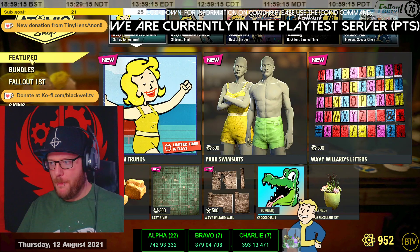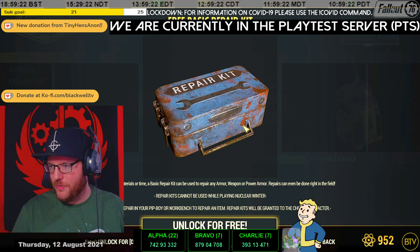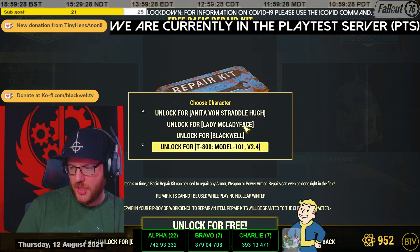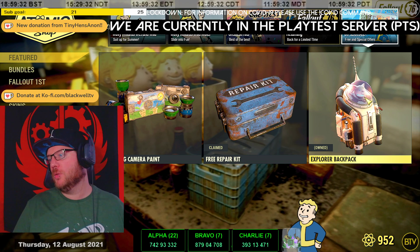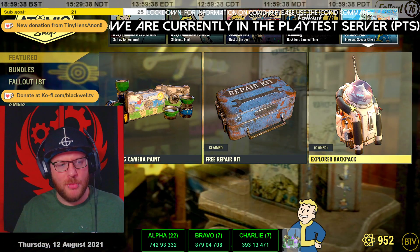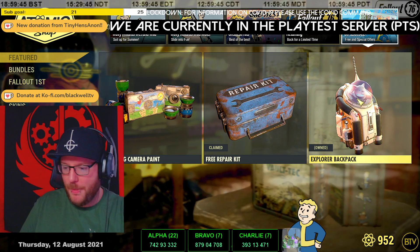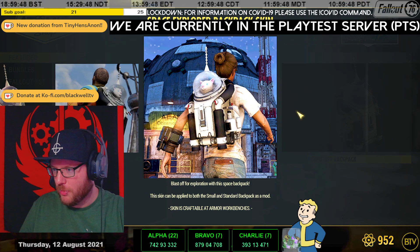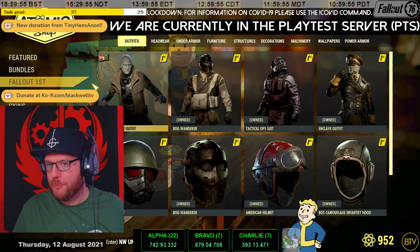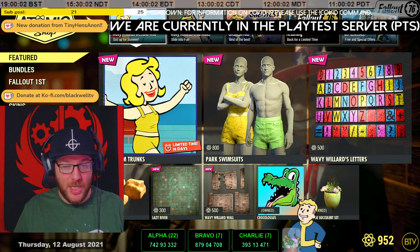We'll start off in the store because normally there's a daily update in the store. We've got the free repair kit — you can put on any of your characters. We will unlock it for tier 100. The Explorer backpack is back — pretty cool, a nice little backpack. That one you've seen with the cheeky little monkey, Jangles. And this is the one with the little cat in there, Mr. Pebbles. We do own this one already. It's adorable — you cat lovers are going to snap this one up.